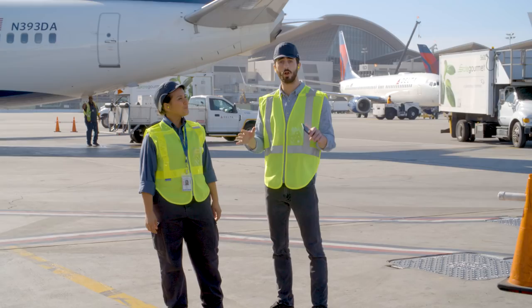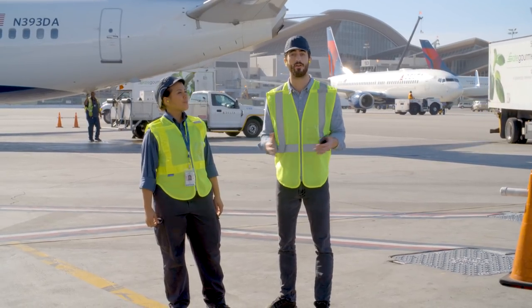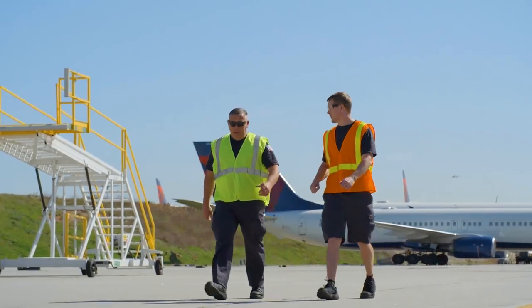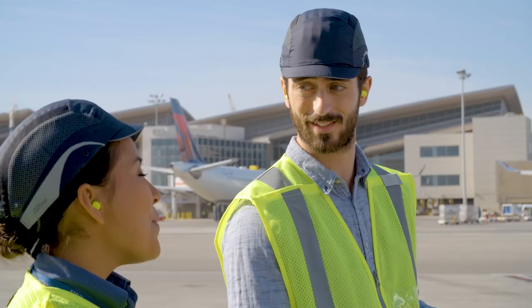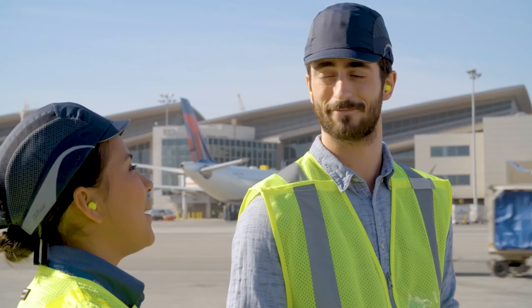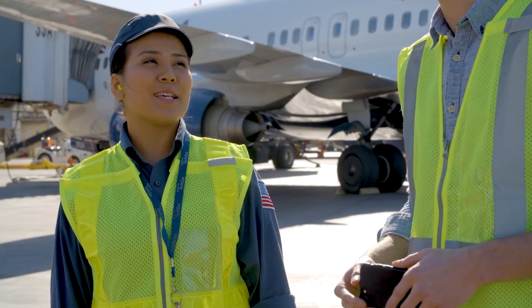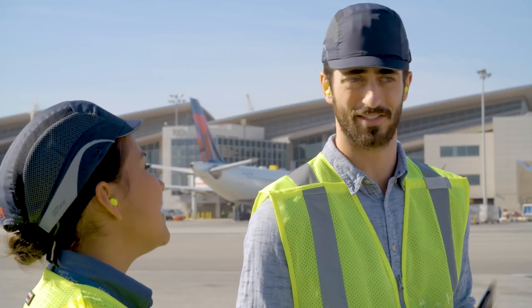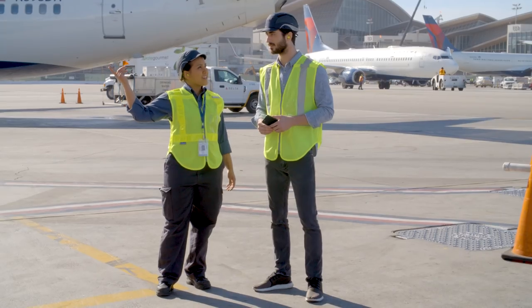Who knew all of this was going on at your airport every day? What a cool place to work. So, do you get to test drive the planes? Well, we get to taxi them to the hangar and back, but we leave the flying to the pilots. Delta does offer some of the best flight benefits though — we get to fly anywhere in the world for free if they have space. Want to check out the flight deck? Yeah, of course.